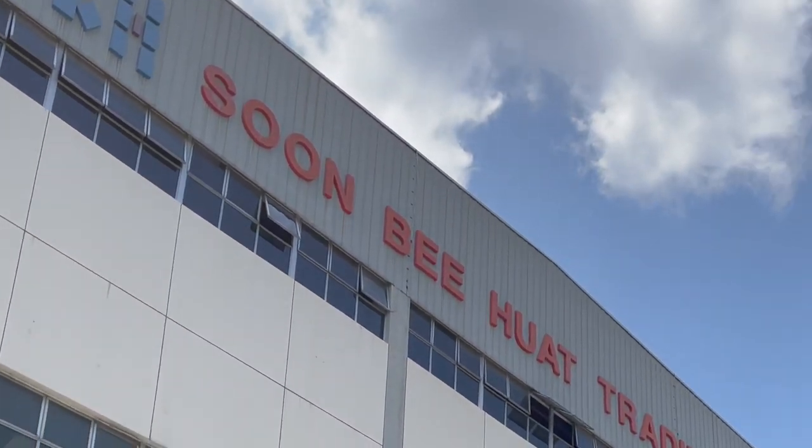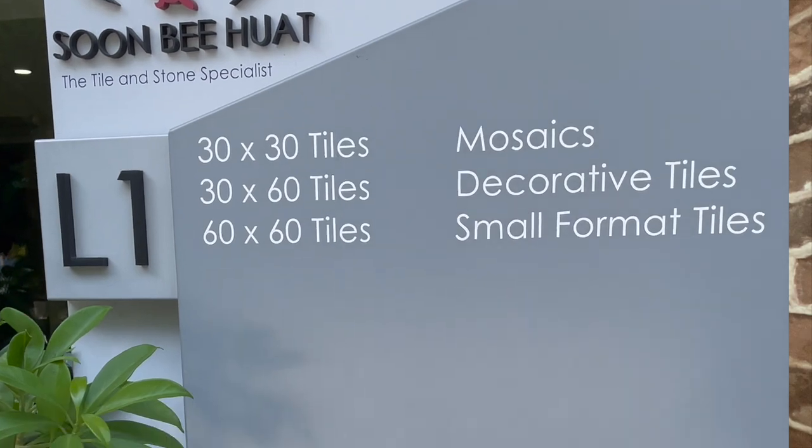So recently I went tile shopping with my interior designer. We actually have two IDs now because the first one assigned to us was very inexperienced — quite young — and we had concerns about appointment changes and reliability. We gave our feedback and they assigned us another ID, so now both of them work with us together, which is great for getting more help and advice.